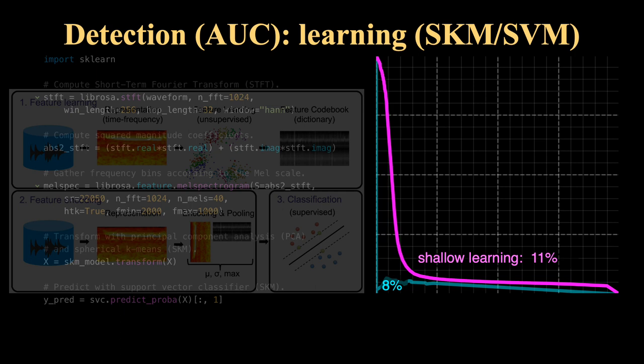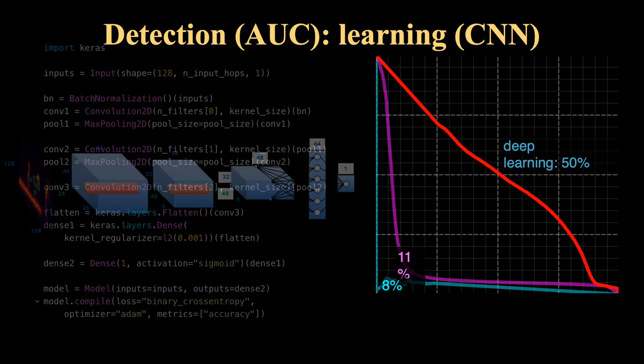More recent advances in the approach to detection, including shallow learning approaches — for example, using support vector machines — did improve the metrics on how well we were doing with detection, but not significantly over the 20-year-old standard. Once we started to incorporate more advanced methods such as deep learning and convolutional neural nets, we started to make some major breakthroughs in terms of detection, increasing by six or seven times our area under the curve.